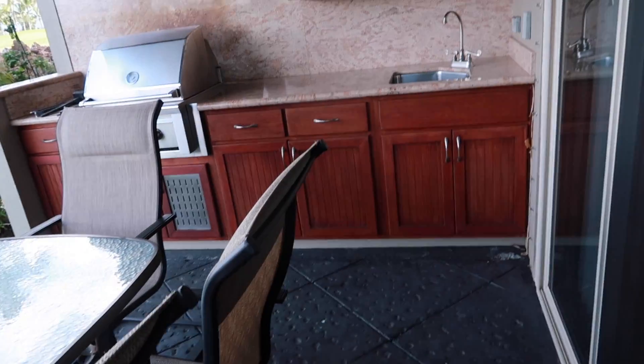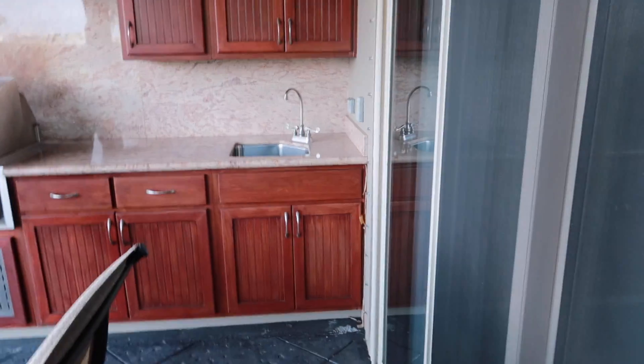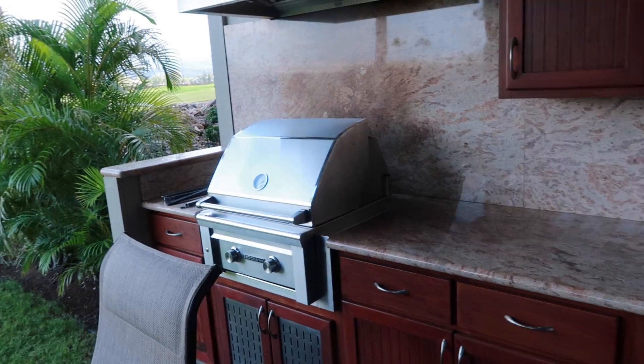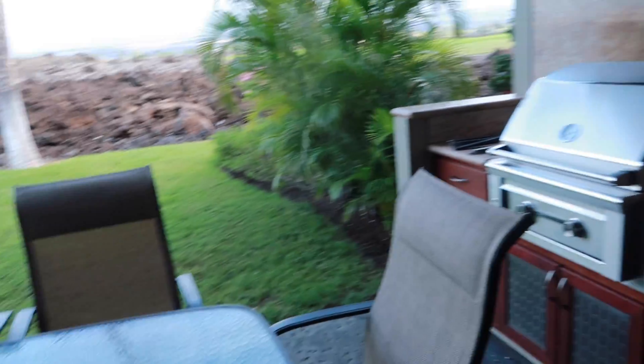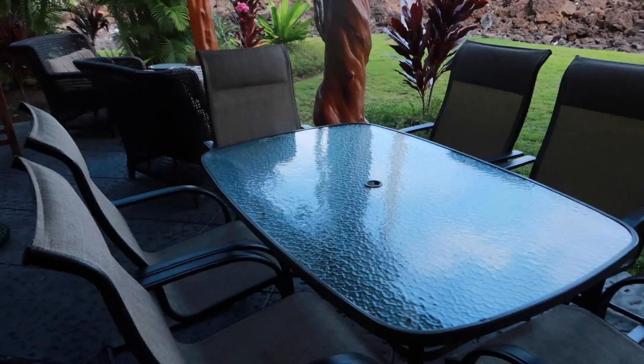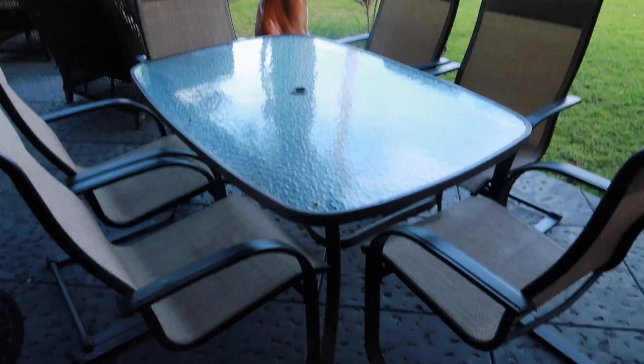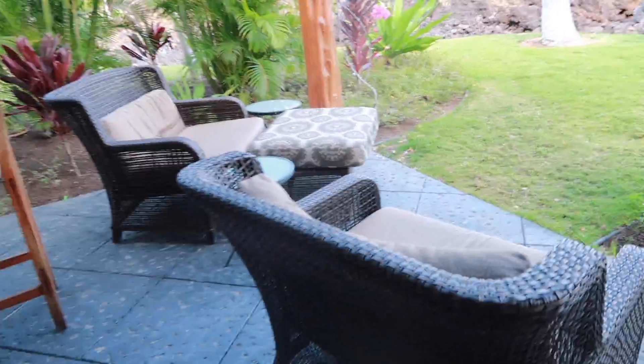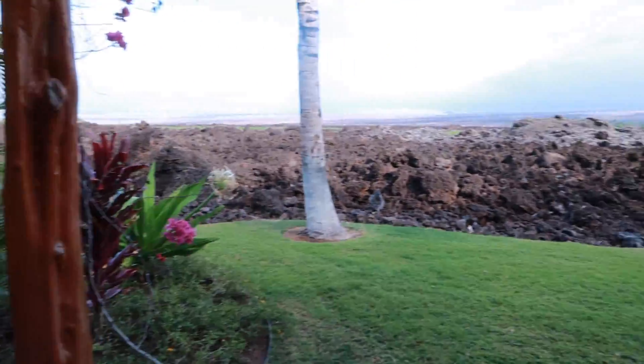I'll show you outside. I love our downstairs patio so much. We have a little sink with some drawers, some other places, and a grill. This is what our seating looks like — love that. Some more seating. This is what we get to see in the mornings.